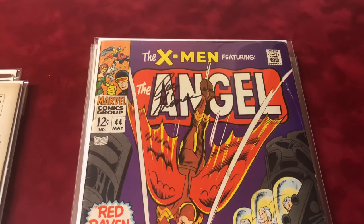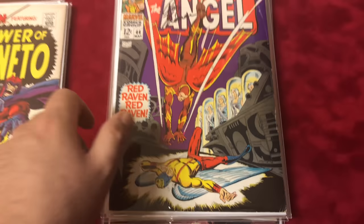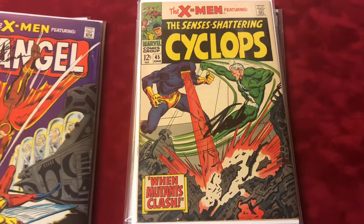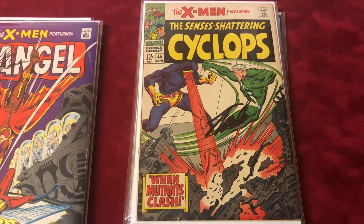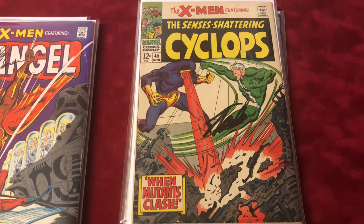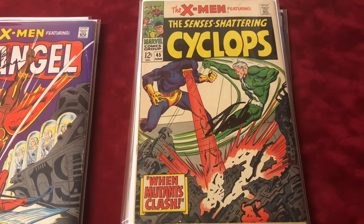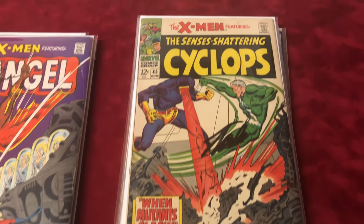Number 45 is signed by Stan Lee, that's about 8.0 condition — Juggernaut appearance. Nice book.